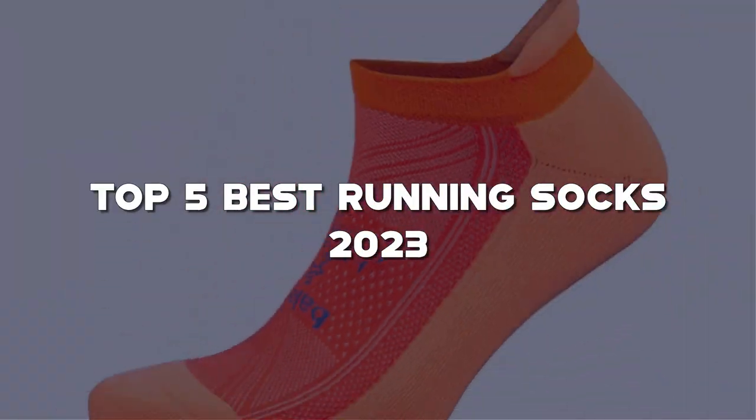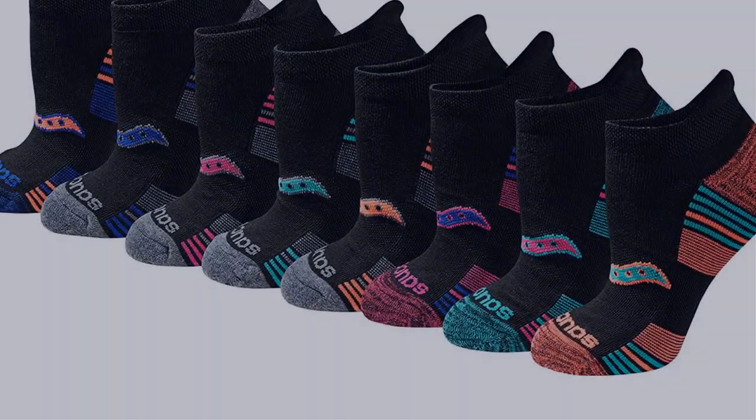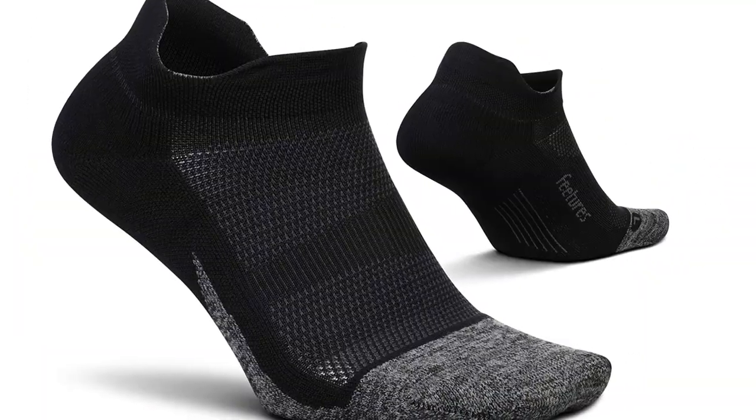In this video, I have compiled a list of the top 5 best running socks in the market that are worth buying. So let's get started.